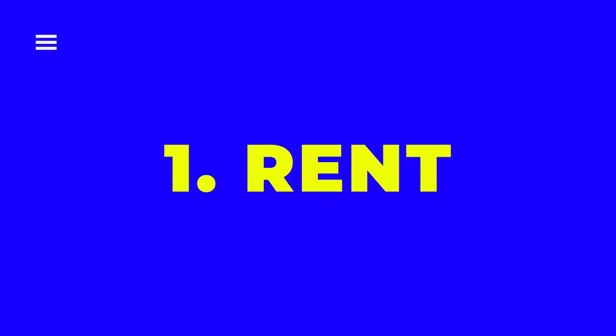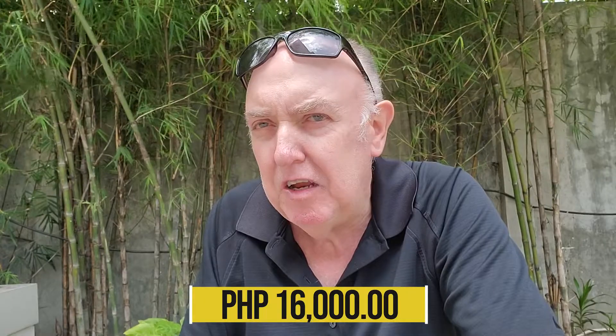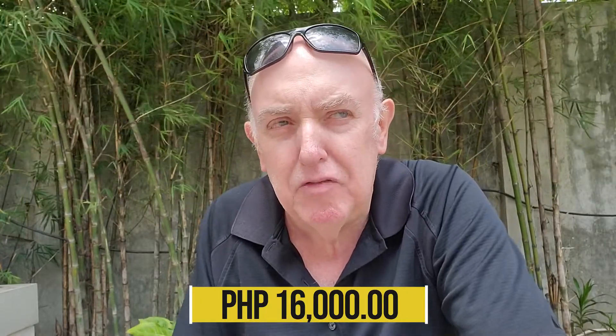The first item on the list is my rent, and it's $320 US dollars — about 16,000 Philippine pesos. Right now the peso is about 55 to one US dollar, and to me that's a good price.